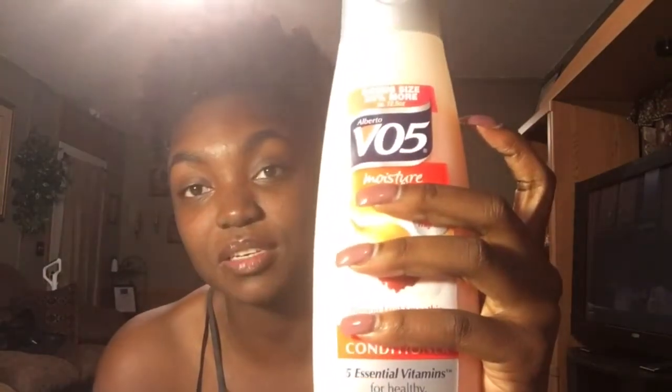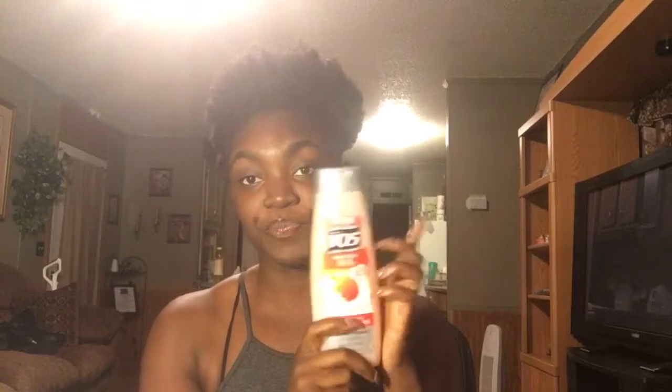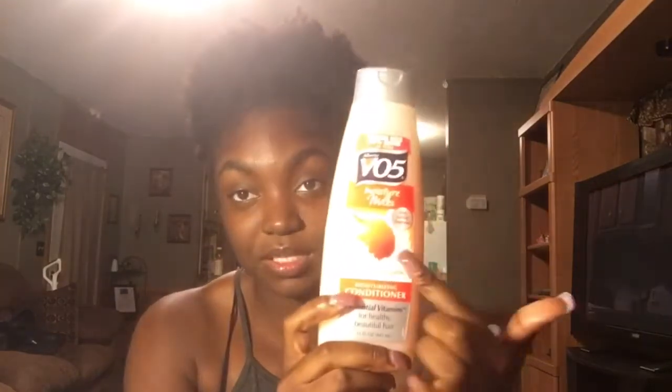My conditioner — this is what I've just started back using, and as you can see, there's about this much left. I use this to detangle, to co-wash, and sometimes deep condition when I'm lazy. It is so good. I've been sleeping on this conditioner for a long time. This one is the VO5 Moisture Milk's Passion Fruit Smoothie with Soy Milk Protein — it's a moisturizing conditioner with five essential vitamins for healthy, beautiful hair. Go get this one — the passion fruit, not the strawberry. I had the strawberry and it did not do as good. Try this one out; it might work wonders for you.